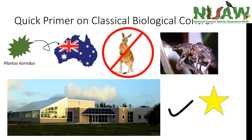Field host specificity tests tracked adult and larval recruitment onto plant species. While adult recruitment occurred on some non-native species, larval recruitment was primarily on Melaleuca quinquenervia and a couple of other Melaleuca species—none native to Florida. This makes it a very good candidate in terms of its ability to specialize on Melaleuca quinquenervia and maintain populations over time.